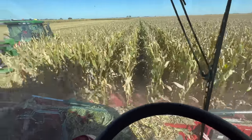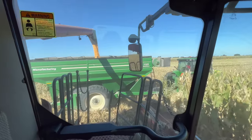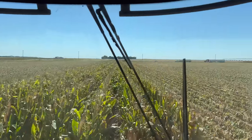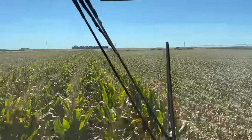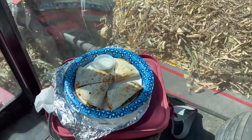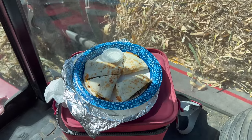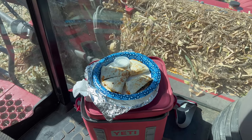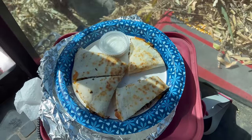This is great looking corn - I am super excited to see what this field yields. Good news everybody - see that car at the end of the field? That is my lunch being delivered. I'm so hungry, I'm so excited. Do you guys see that quesadilla mom made me? So much better than that stale peanut butter and jelly I made myself. This is beautiful, thank you mom.